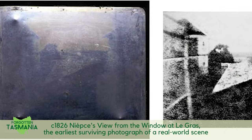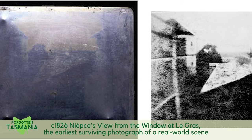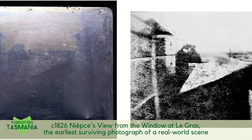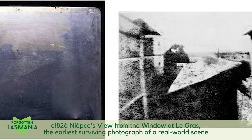The first photographs used small pieces of highly polished copper that had been silver plated and treated with chemicals to make them sensitive to light. Invented by Frenchman Nicéphore Niépce, who also invented the internal combustion engine, the process was perfected by Louis Daguerre and patented in 1839 as the Daguerreotype.